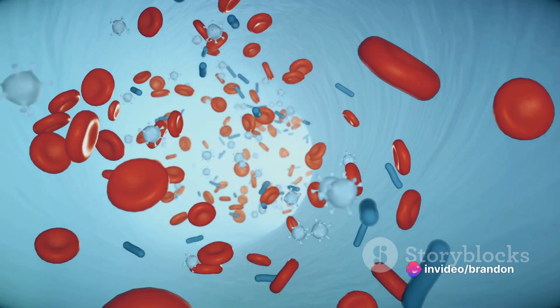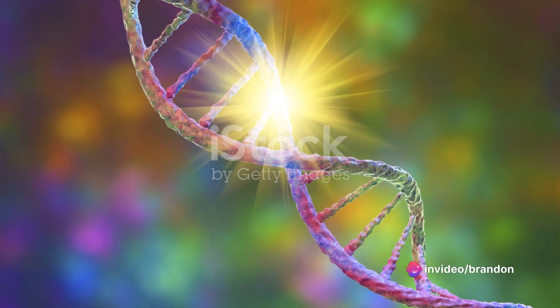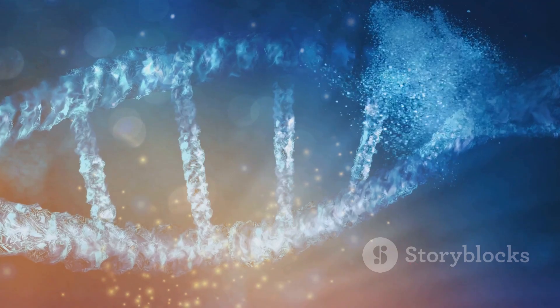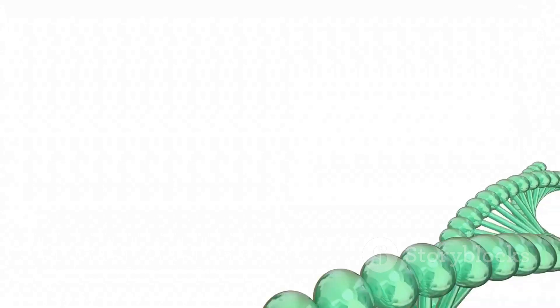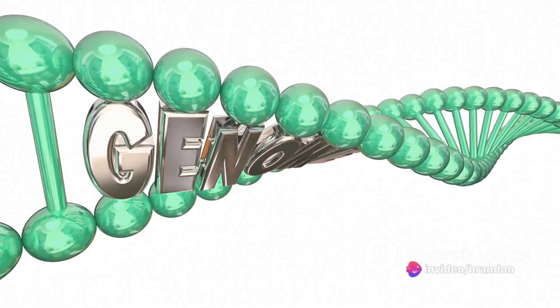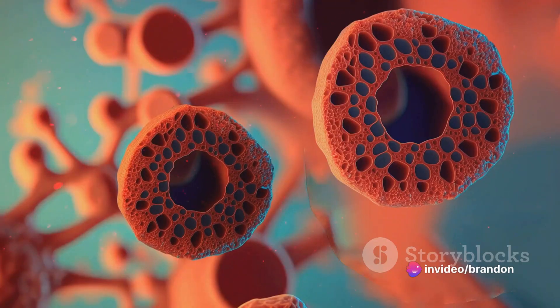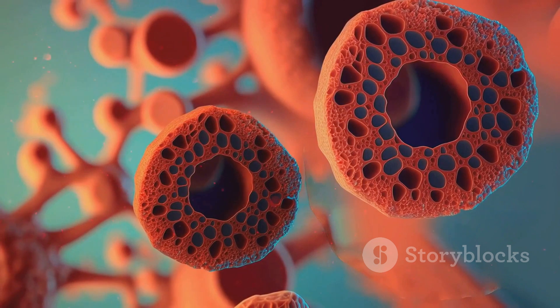But like anything else, too much of it can be a problem. Now imagine if our diligent gatekeeper, the HFE gene, starts acting wonky. It lets in more iron than necessary, like a faulty bouncer at a club who lets everyone in regardless of capacity. This is what happens when mutations occur in the HFE gene, specifically the C282Y and H63D mutations.